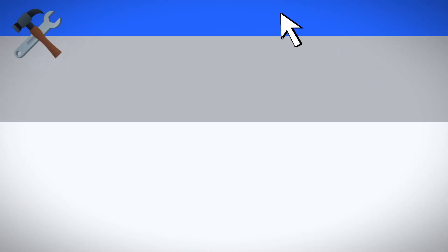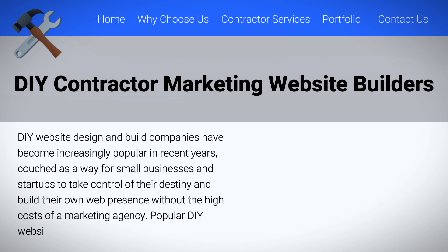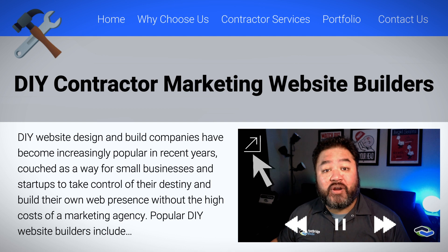How can you best balance your time and your money when it comes to your business's online presence? Should you DIY your website for your business? There have never been more options for do-it-yourself websites for contractors on the market. DIY website design and build companies have become increasingly popular in recent years, couched as a way for small businesses and startups to take control of their destiny and build their own web presence without the traditionally high costs of a marketing agency.